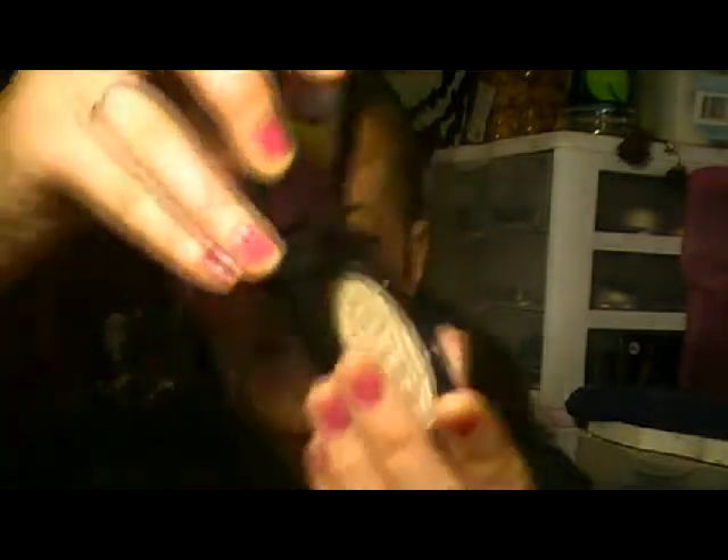People have been asking that I make sure to tell the prices of these. The beauty powder is $60. Pigments are $32. And the blush was $30. So yeah, all this stuff's a little more expensive.